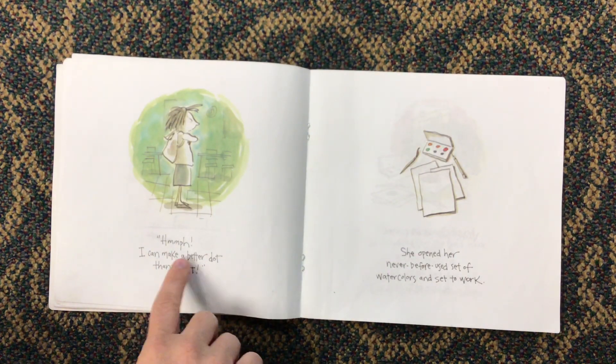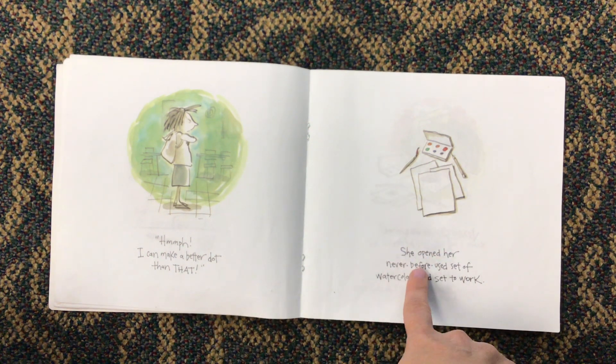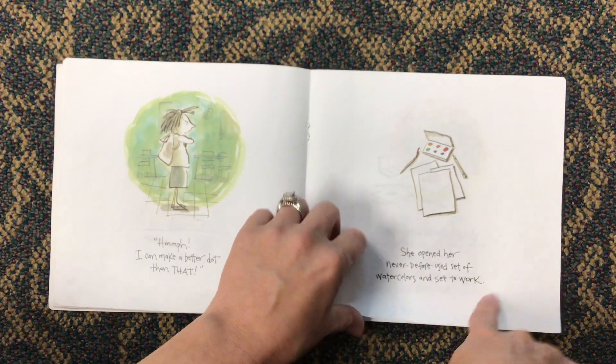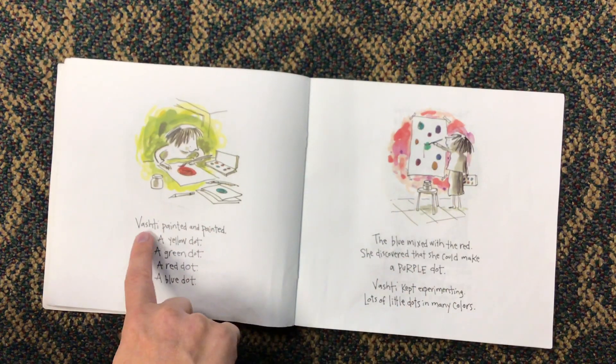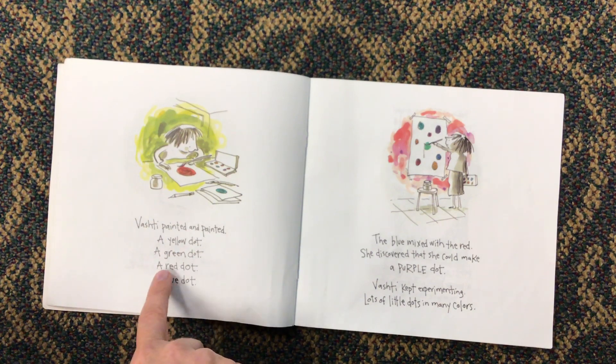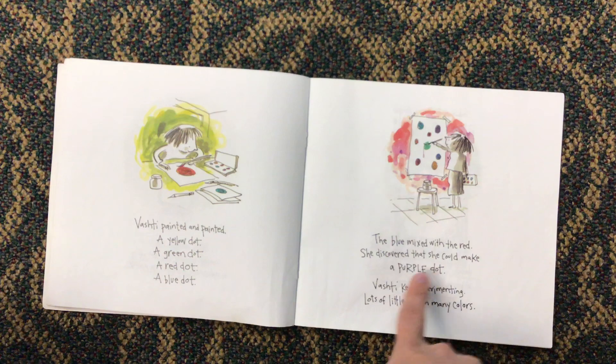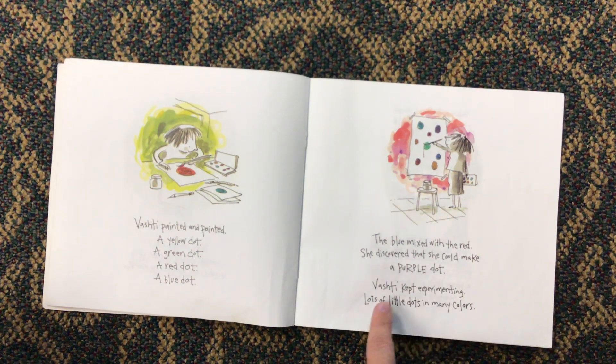"Hmmph, I could make a better dot than that." She opened her never-before-used set of watercolors and set to work. Vashti painted and painted — a yellow dot, a green dot, a red dot, a blue dot. The blue mixed with the red, and she discovered that she could make a purple dot.